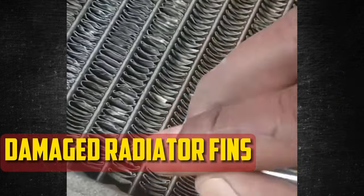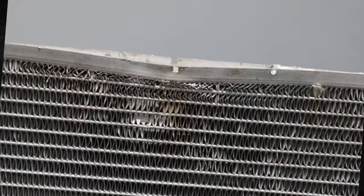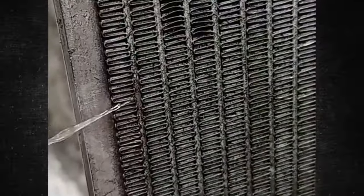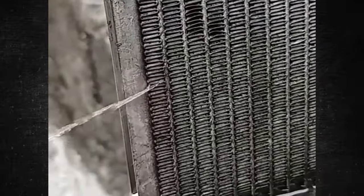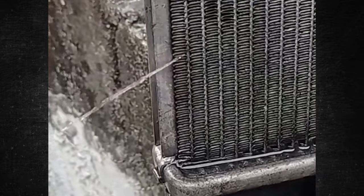Damaged Radiator Fins: The metal radiator fins are susceptible to damage and are vulnerable to debris such as rocks thrown up from the road because of where they are located. If you drive off-road or down a dirt driveway, this issue happens even more frequently. The airflow might suffer if the fins are damaged, causing the coolant to be unable to maintain a normal temperature and the engine to begin to overheat.